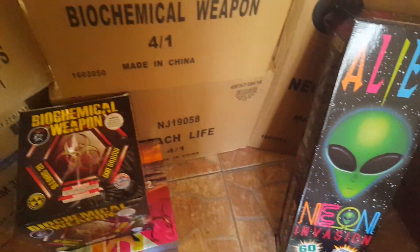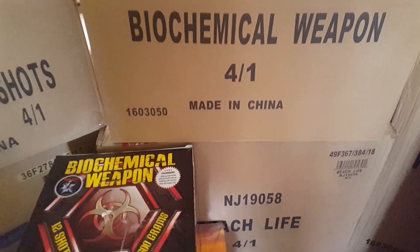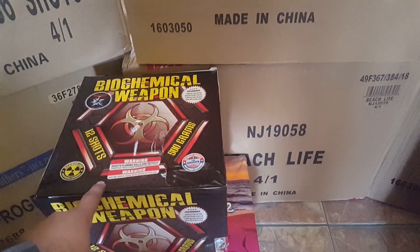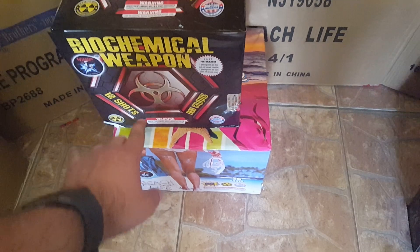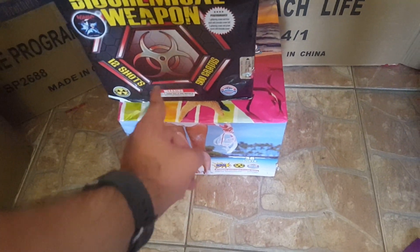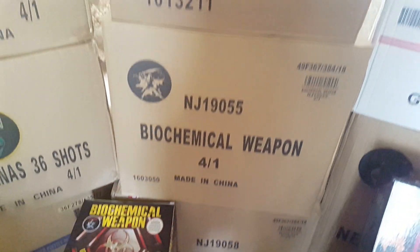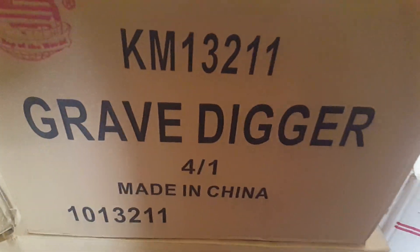Right next to that is Biochemical Weapon and Beach Life. I think Biochemical Weapon has Nishiki effects — and I think Beach Life too, actually. I always mix the two up, but yeah, Biochemical Weapon for sure has those effects.